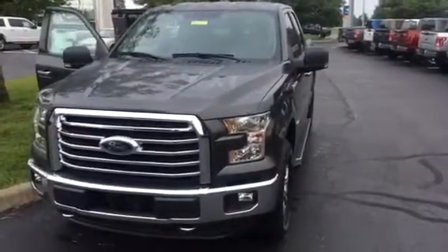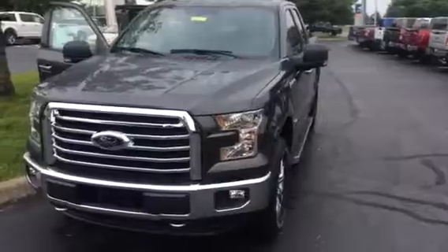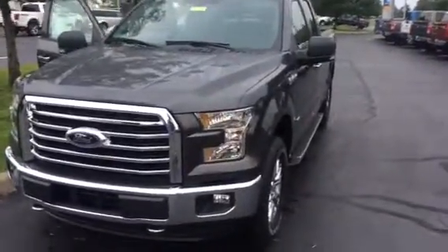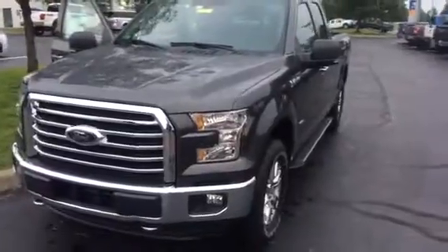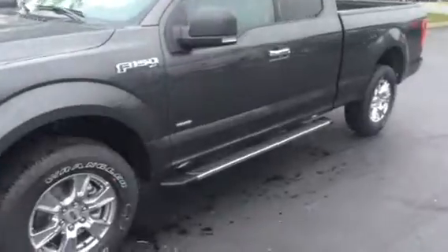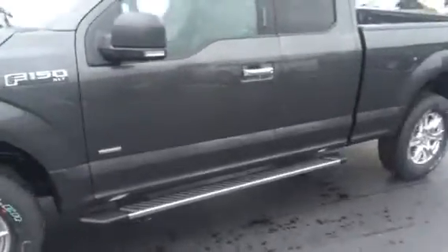Hello, future F-150 truck owners, and welcome to Jack Kane Ford here in beautiful Versailles, Kentucky. Today I'm shooting a video of the 2016 Ford F-150. This is actually a super cab. It has the chrome appearance package which gives you the nicer wheels and the running boards.